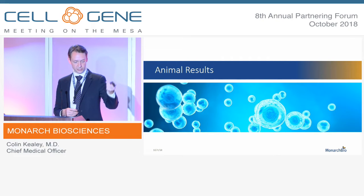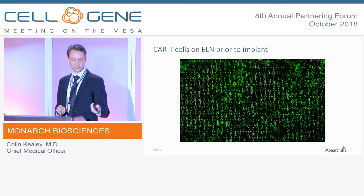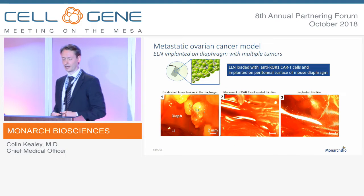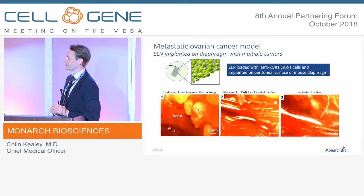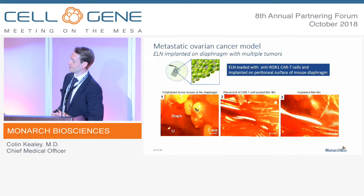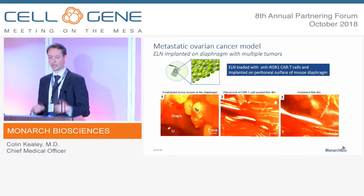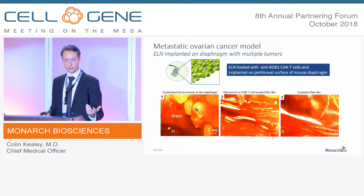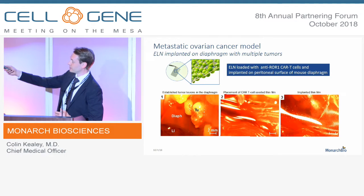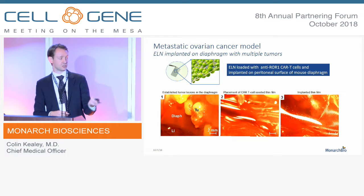Let's look at some actual data. This is a metastatic ovarian cancer model; this work was performed at Fred Hutch about six to nine months ago. In the panel on the lower left, you can see the image of the mouse's diaphragm — it's riddled with tumors. This is actually a good model because patients with metastatic peritoneal carcinomatosis who undergo a debulking procedure for ovarian cancer often have metastases on the diaphragm that are very difficult to remove, making them amenable to this local delivery strategy. Panels two and three show the implantation of our film, with the cells loaded in direct apposition to the tumor being treated.